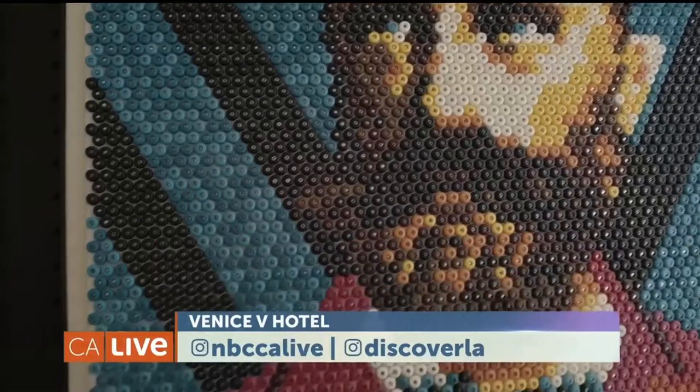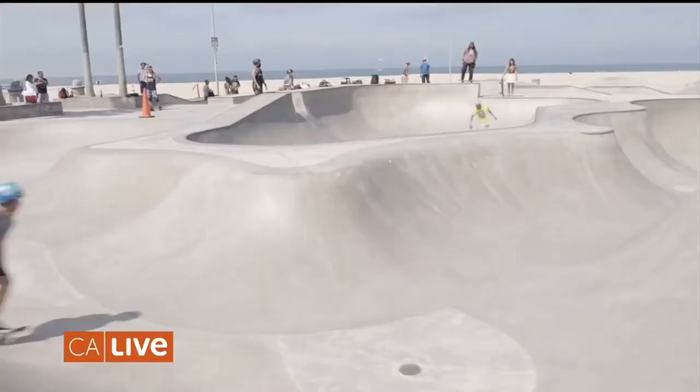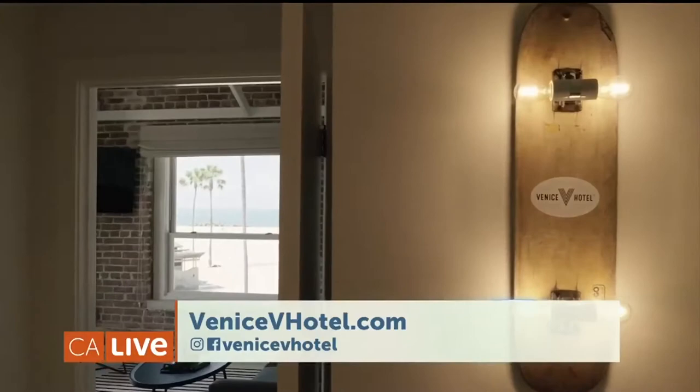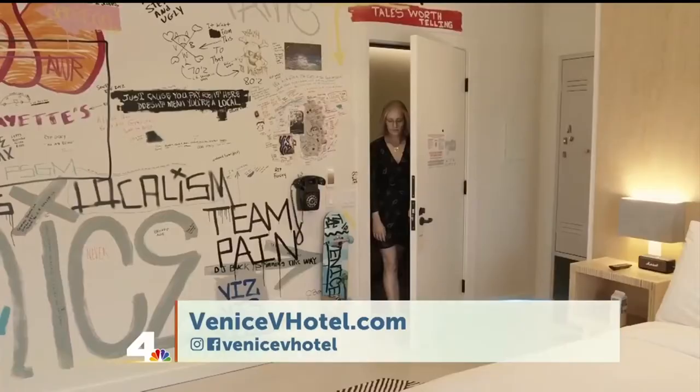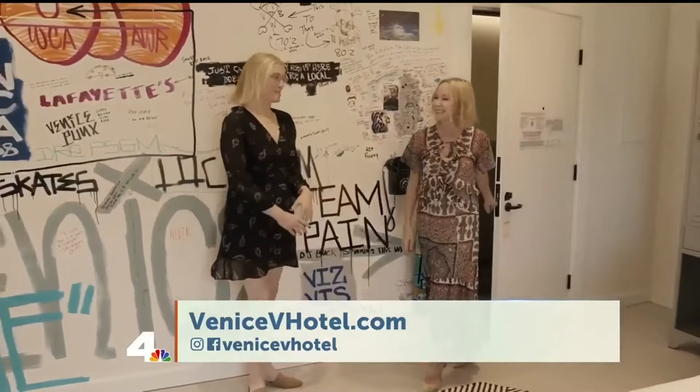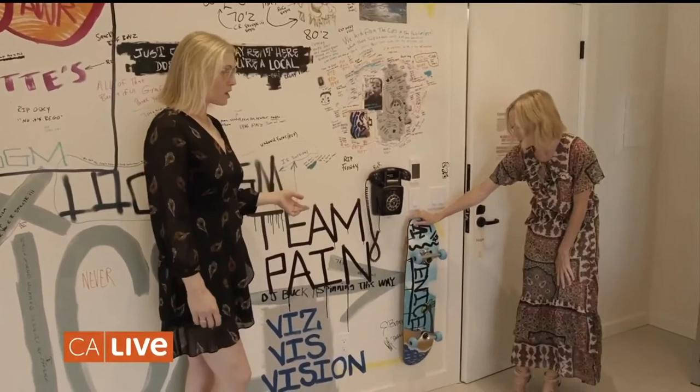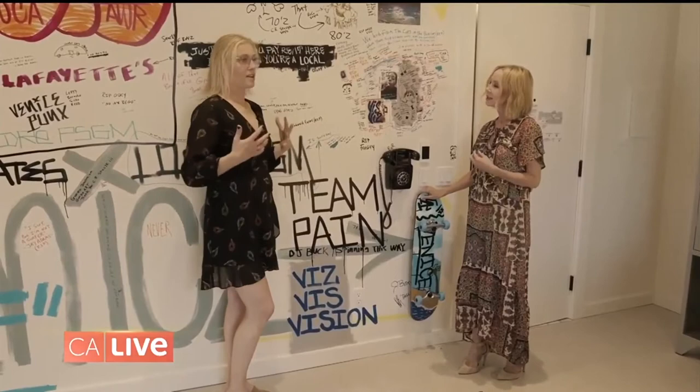Now we're checking out the Dogtown Suite — time to get in touch with my inner skater girl vibes. The mural is a complete homage to the Z-Boys of Dogtown. There's even a skateboard made by a kid from the Garage Board Shop program, which is for sale and part of the proceeds go back to the organization. Everything has a unique touch to it.